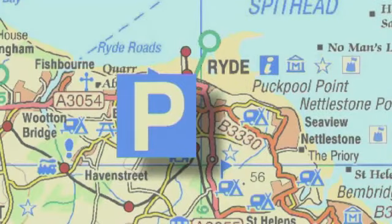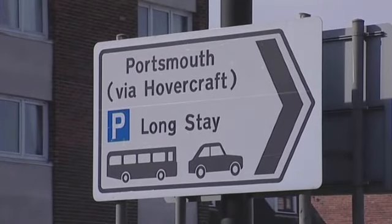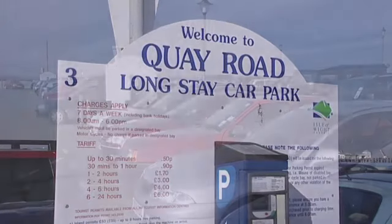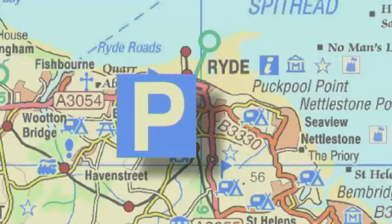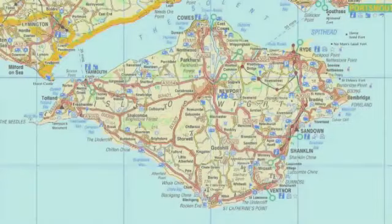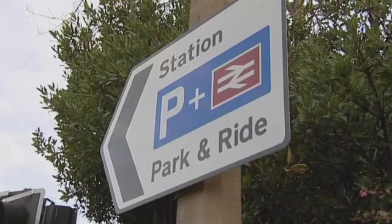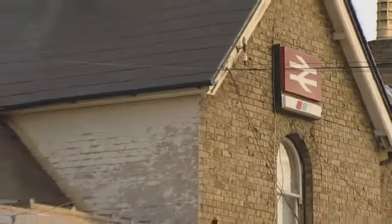This blue symbol tells you where to park your car. This red symbol shows you where the stations are, so you can explore the island by train.